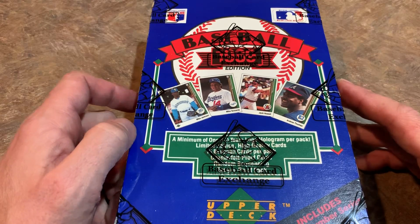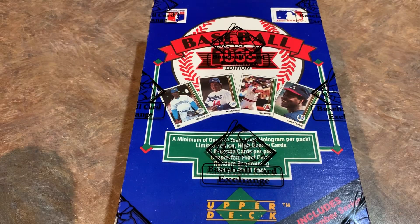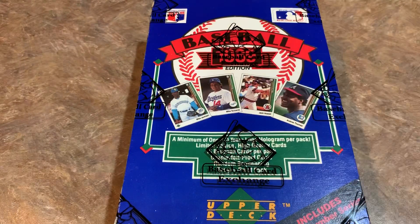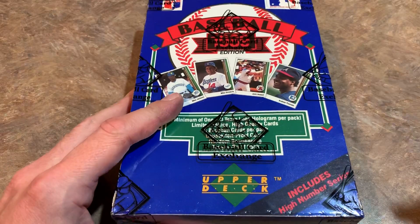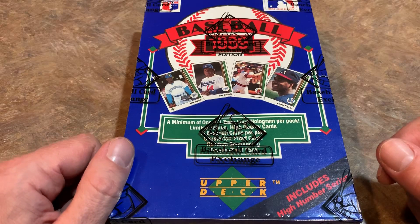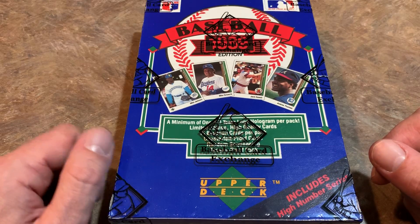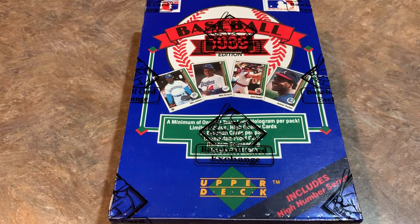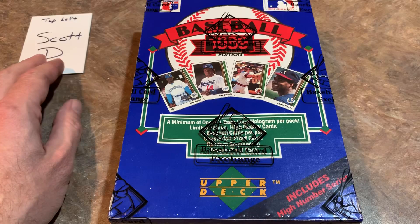Originally back in '89 these boxes weren't sealed — you just got a case, cracked it open, took out the boxes, and they didn't have cellophane on them. But Steve witnessed this case coming directly from a sealed case, which is why he was able to certify it as never being searched. So what we're after is obviously the Ken Griffey Jr. rookie card. This is the high number series, which means this box contains cards one through 800.